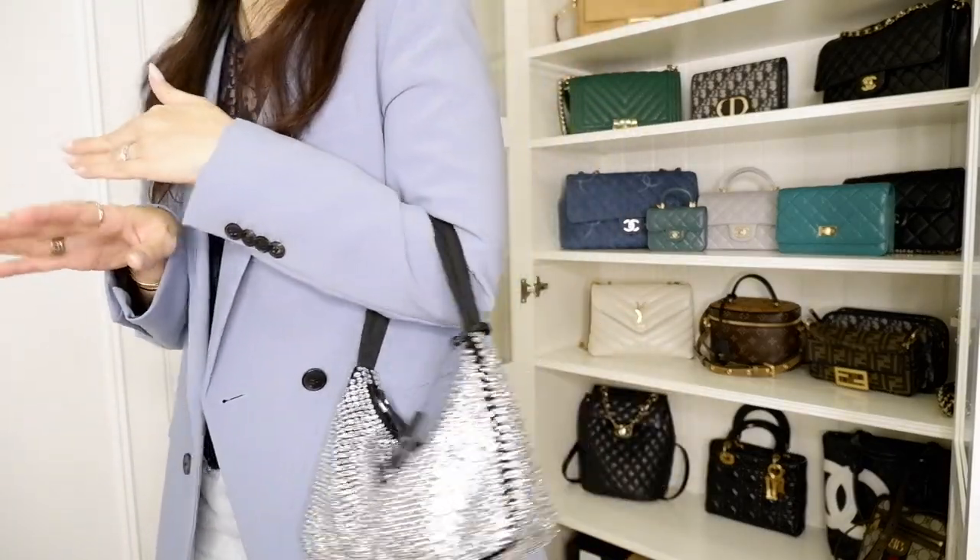I would totally give this bag 10 out of 10. For wear and tear — 10 out of 10, no issues at all. For how much it fits — even though it's considered a small bag, it holds my perfume, phone, Zoé wallet, keys, AirPods, and lip products, so 10 out of 10 for that. For styling — 10 out of 10. And yes, I would definitely rebuy this bag.